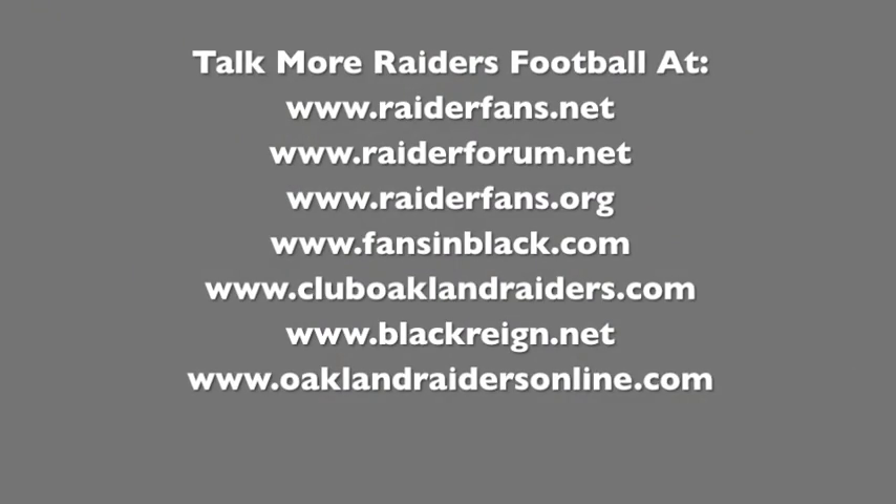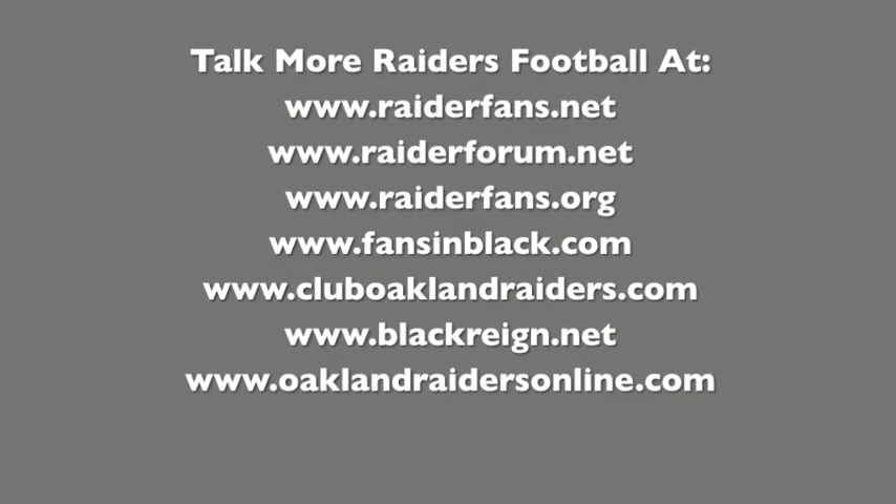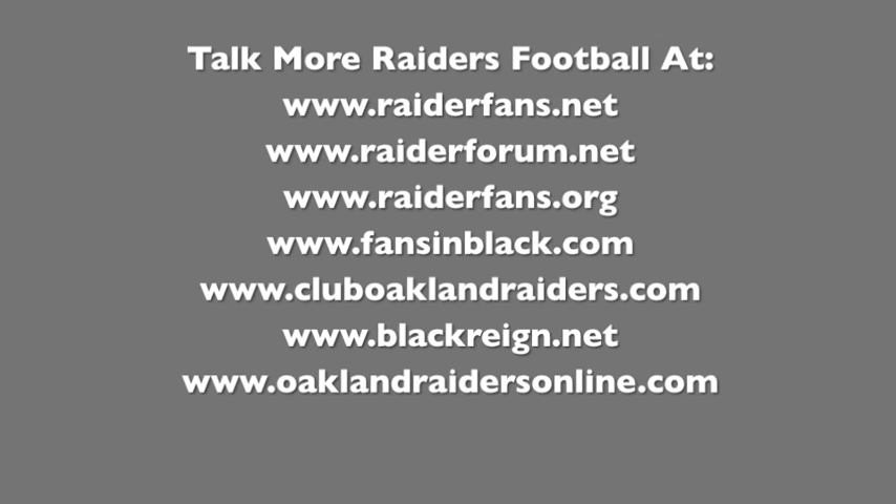I also want to give a huge shoutout to these Raiders fan sites for always showing Football Game Plan support. Thank you.